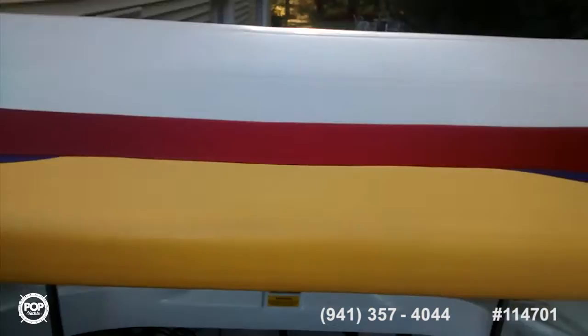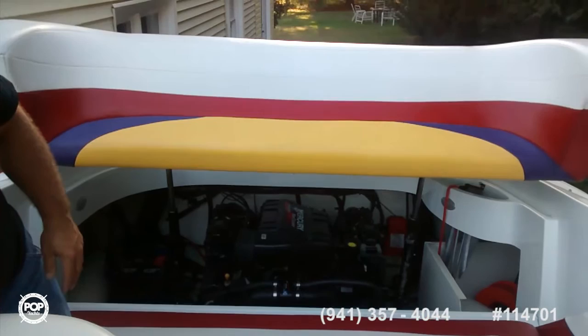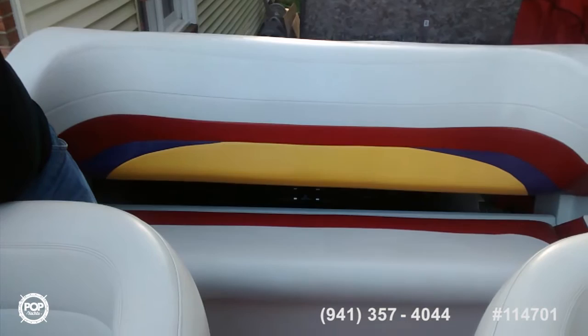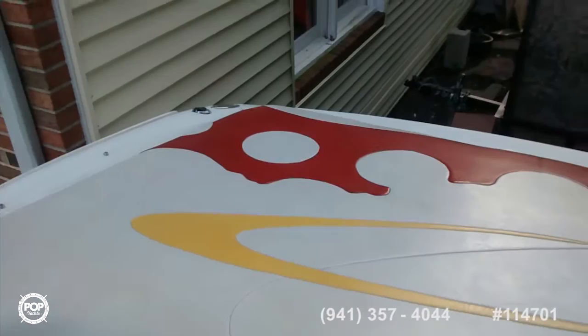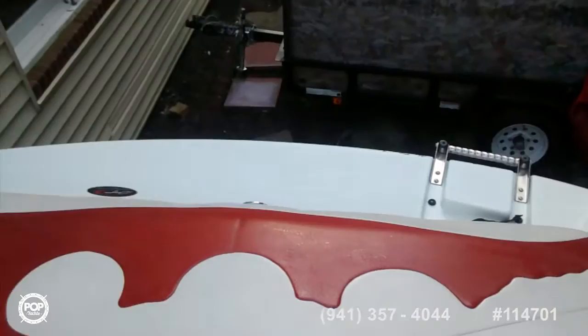I'm going to operate this hatch to show you how it goes down with the pistons — just a push of a button, no labor involved. As it comes down, you can see this is the lounge area. Up on top you have your seating plus your sunning lounge — laying here you get sun, have a drink, watch the sunset. There's also a swim platform off the back with a ladder so you can access the water very easily.